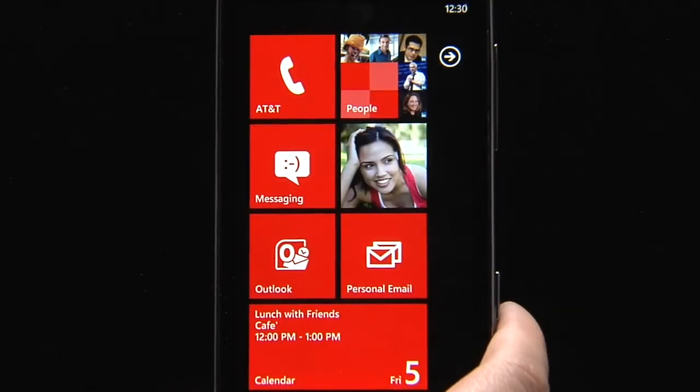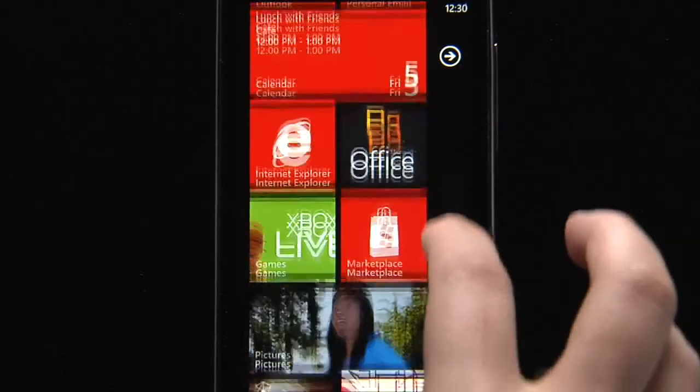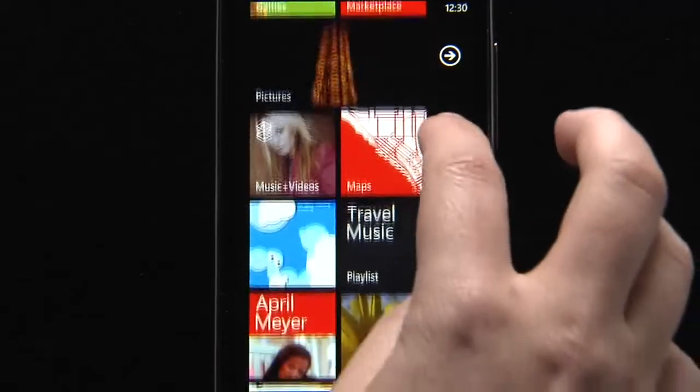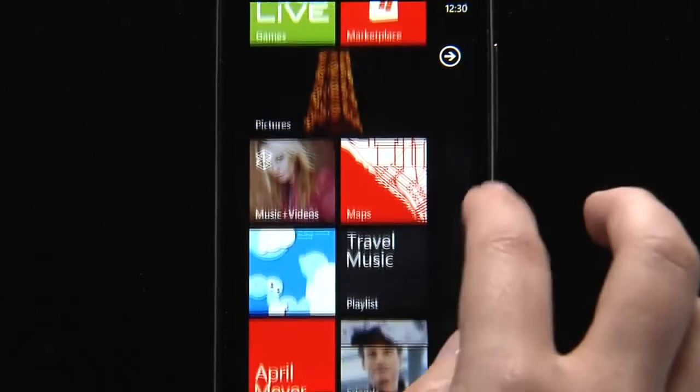This is my start screen. It has everything I need, front and center. The people, places, apps, web pages, music — everything that's important to me, just one tap away.